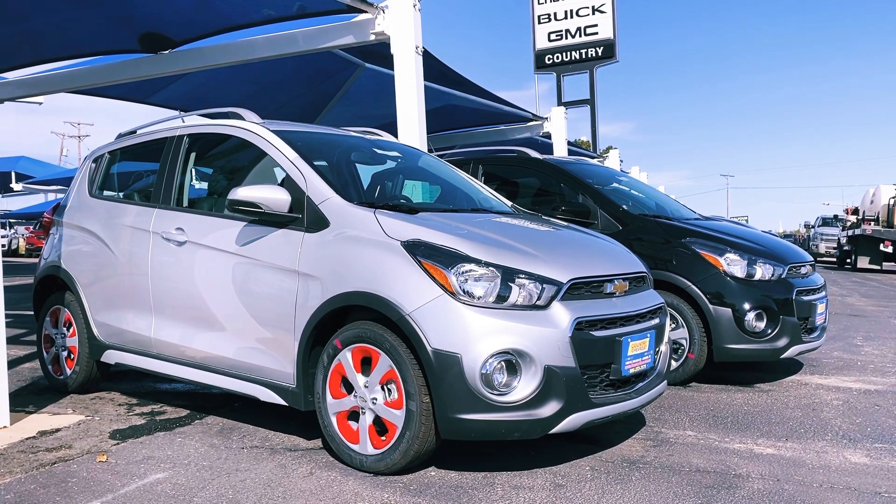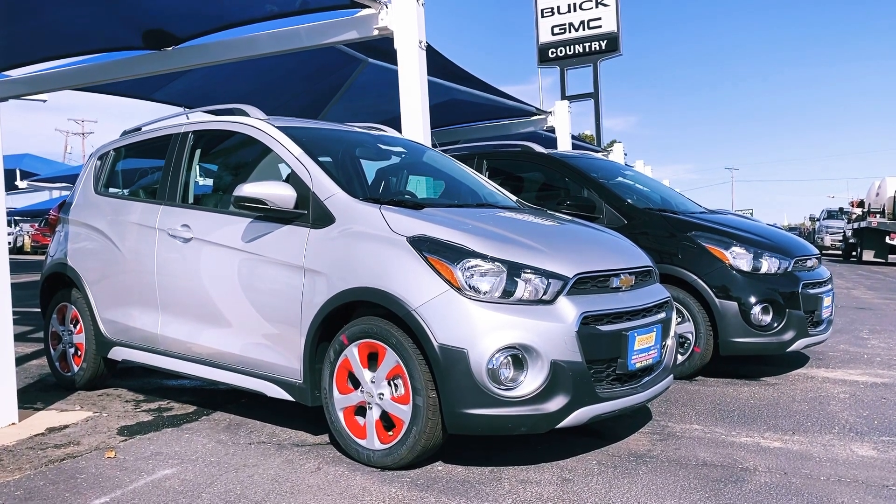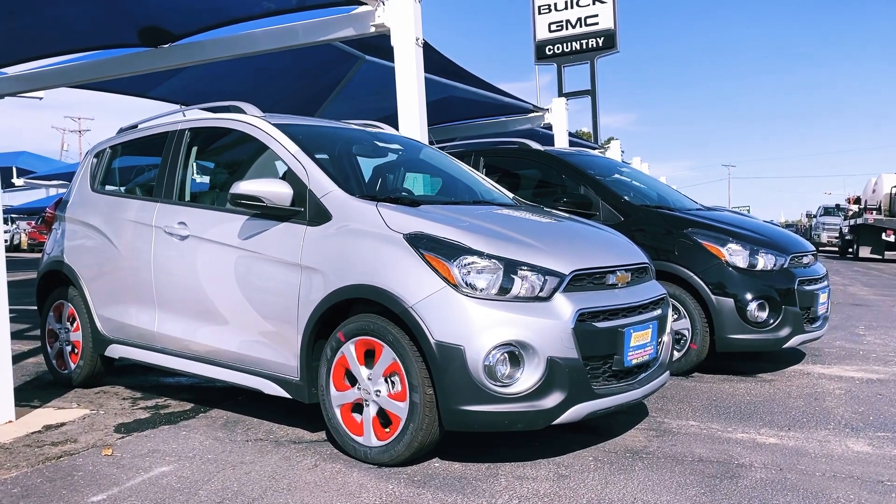Let me show you the 2020 Chevrolet Spark. This is the Chevrolet Spark Active. Very, very cool vehicle.